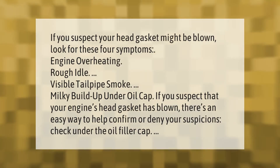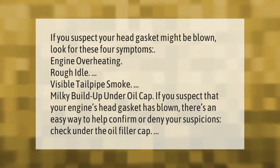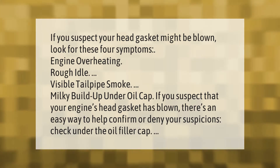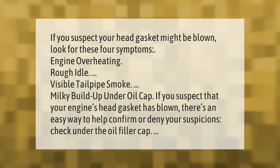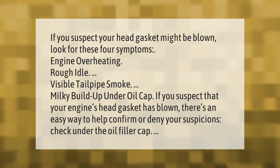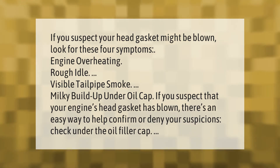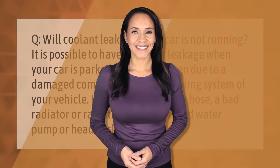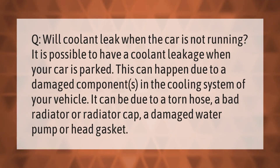If you suspect your head gasket might be blown, look for these four symptoms: engine overheating, rough idle, visible tailpipe smoke, and milky buildup under the oil cap. If you suspect your engine's head gasket has blown, there's an easy way to help confirm or deny your suspicions — check under the oil filler cap.